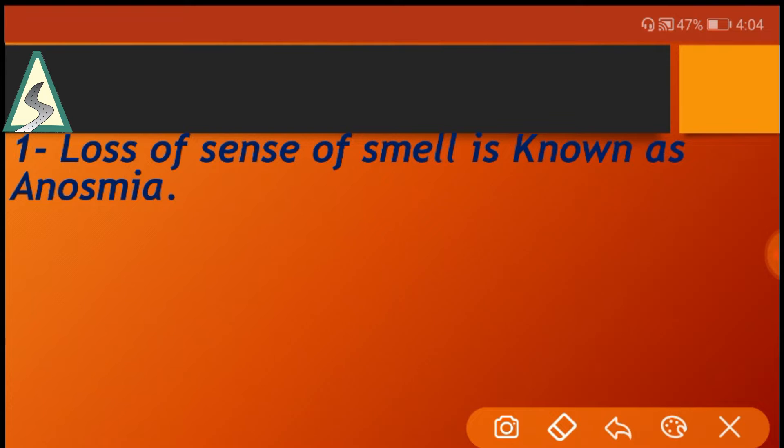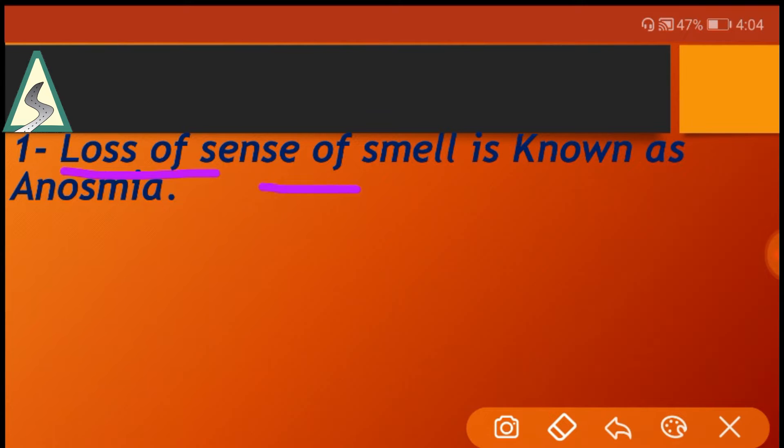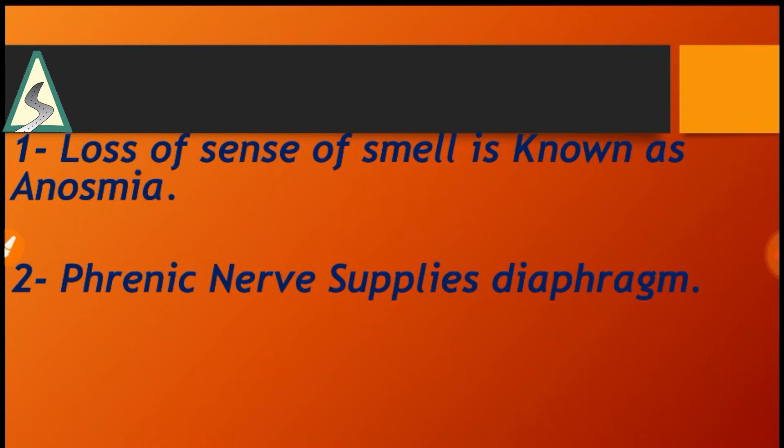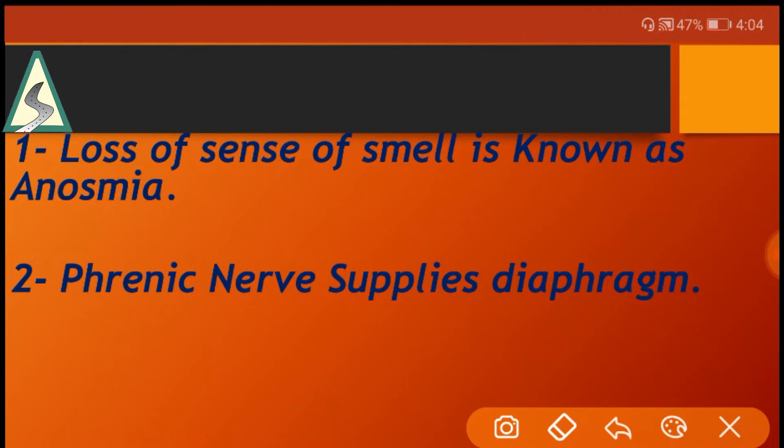First key point: loss of sense of smell is known as anosmia. Second point: the phrenic nerve supplies the diaphragm.